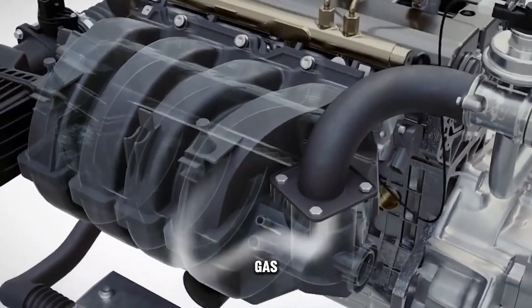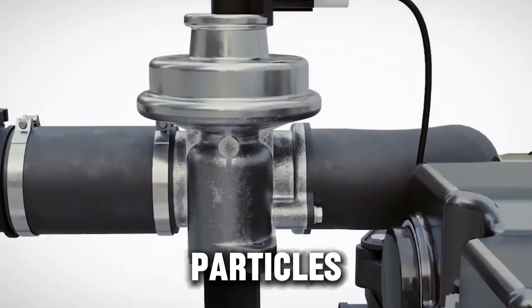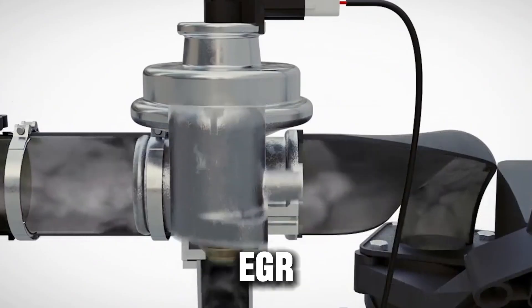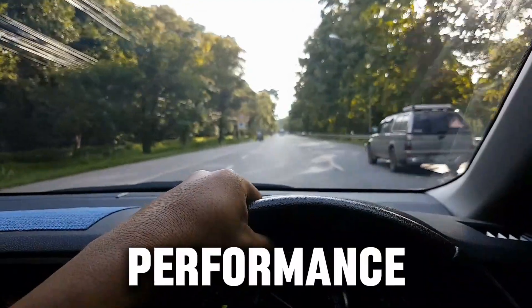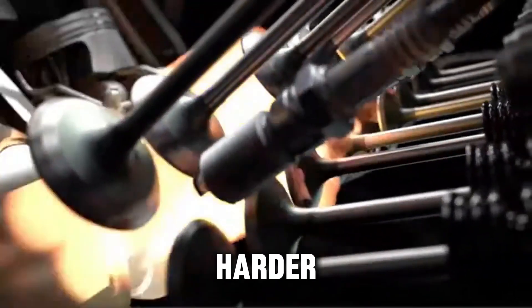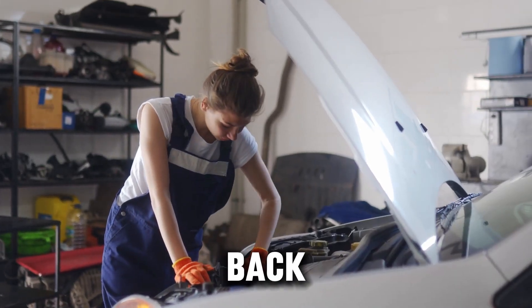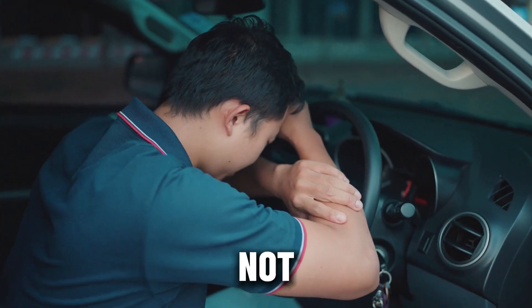When that hot, dirty exhaust gas mixes with clean intake air, it brings along soot and carbon particles. Over time, these build up inside your intake manifold, EGR valve, and even your engine. That buildup reduces performance, clogs passages, and forces your engine to work harder. Dealerships love this system because it keeps customers coming back for cleanings, replacements, and repairs. But drivers? Not so much.